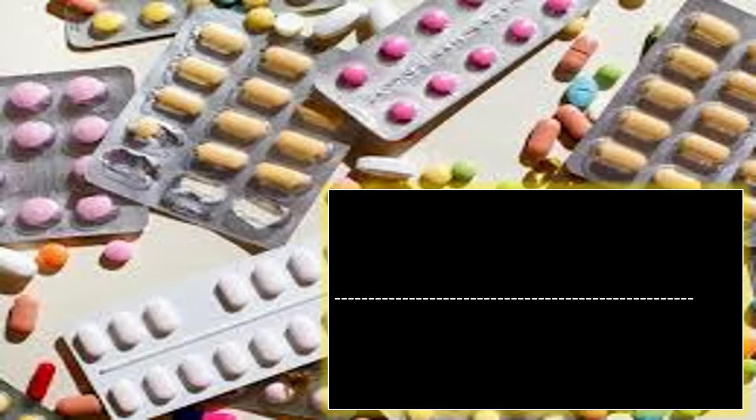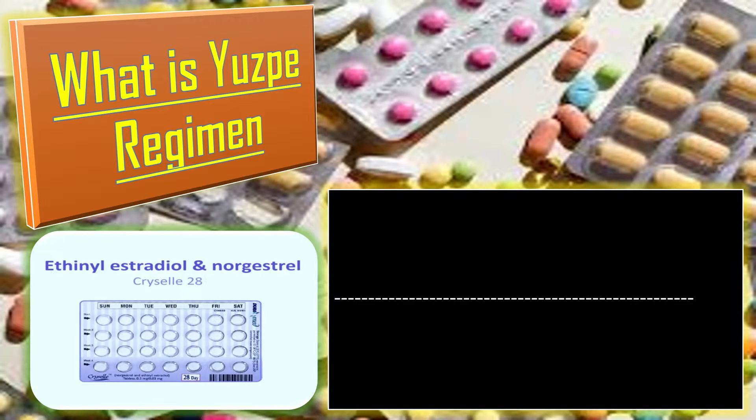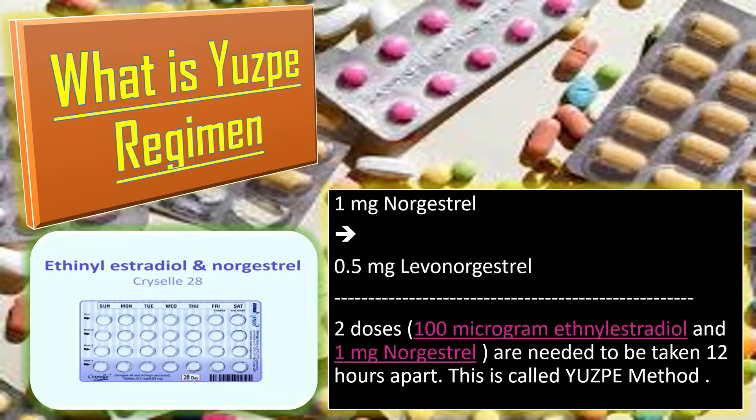So what is USP regimen? We have the oral contraceptive pills like chrycella. Chrycella contains 100 microgram ethinyl estradiol and 1 milligram norgastrel, which can be used as emergency pills. It's because 1 milligram norgastrel is equivalent to 0.5 milligram levonorgestrel which is present in emergency pills. The method of intake is important — two doses are needed to be taken 12 hours apart, and those two doses contain 100 microgram ethinyl estradiol and 1 milligram norgastrel. So this method is called the USP method.